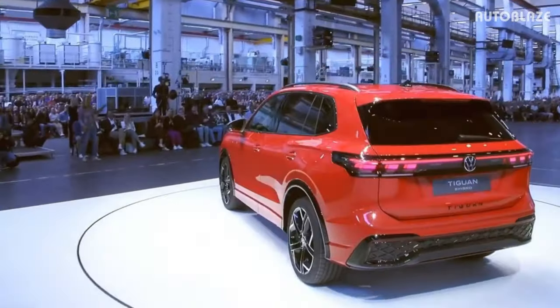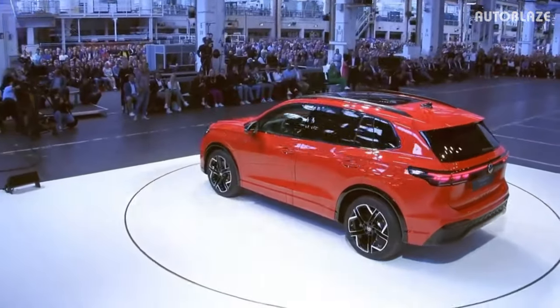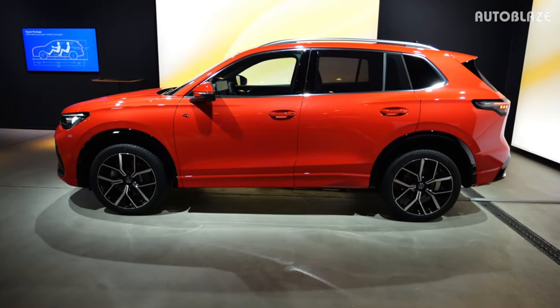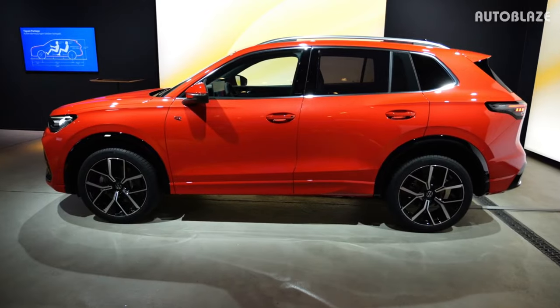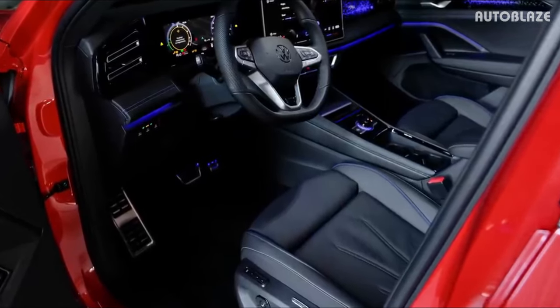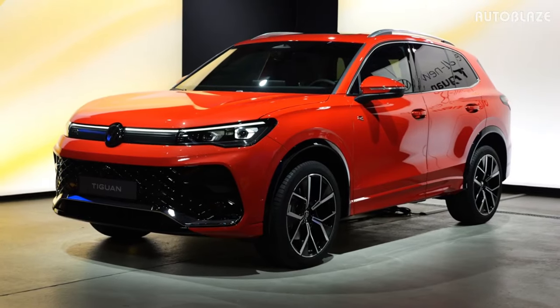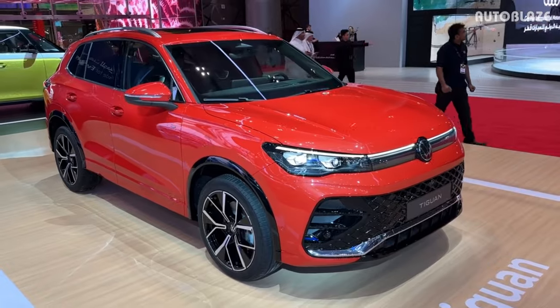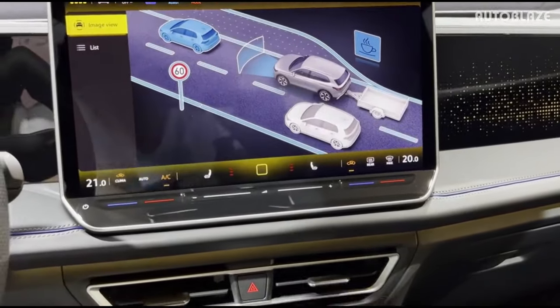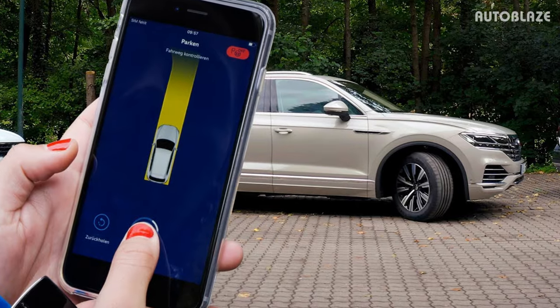It's uncertain whether all of these features will transfer to the U.S.-spec Tiguan, but it's probably likely. The new model has more personality thanks to sporty red ambient lighting and bright flourishes on the dashboard and door panels. The Tiguan will also have access to numerous driver assistance features such as lane change assist, dynamic road sign display, and optional features like remote parking.